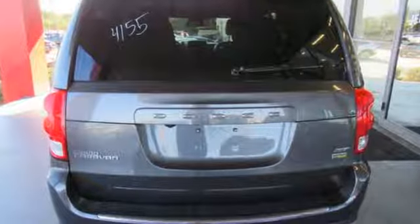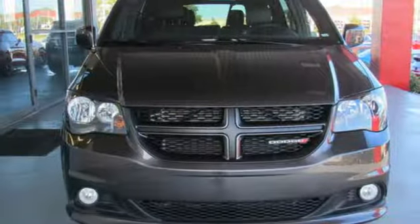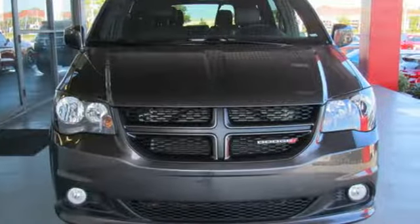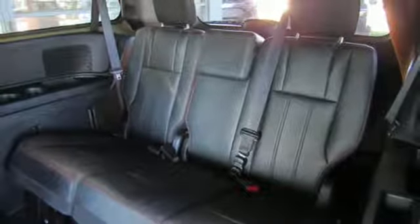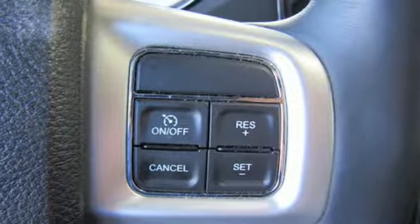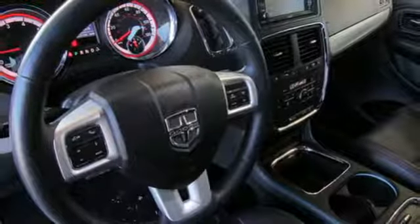It comes with great features you'll love: streaming audio, power heated mirrors, dual zone climate control, auto dimming rear view mirror, remote engine start, heated steering wheel, V6 engine, aluminum wheels, sports suspension, and multi-speed automatic transmission.